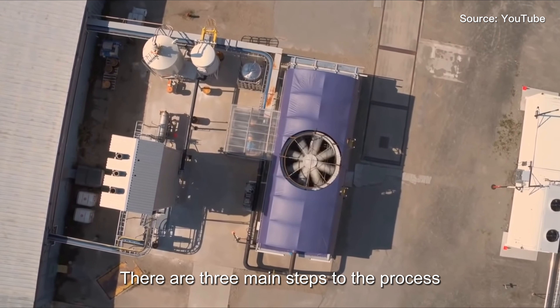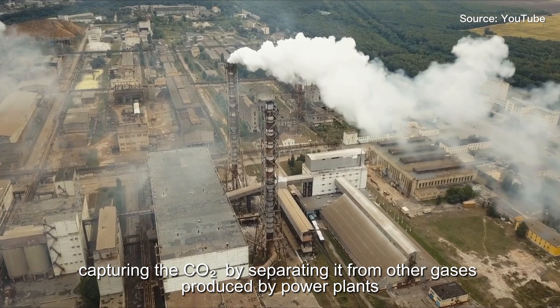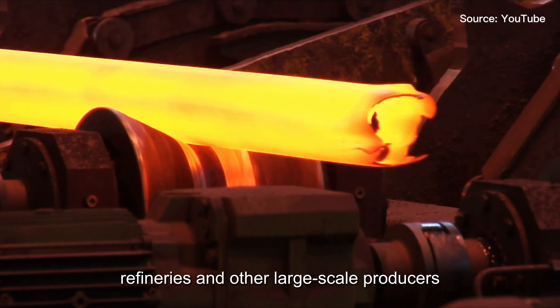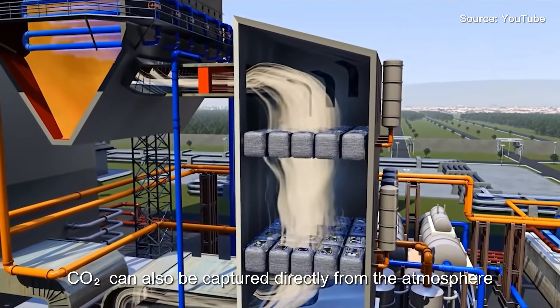There are three main steps to the process. First, capturing the carbon dioxide by separating it from other gases produced by power plants, steel mills, refineries and other large scale producers. Thanks to new technologies, carbon dioxide can also be captured directly from the atmosphere.